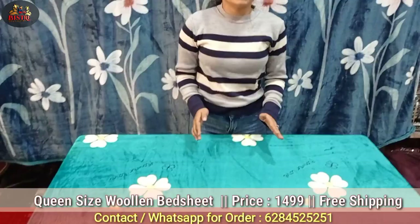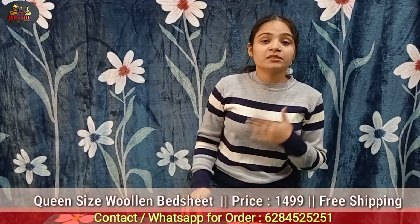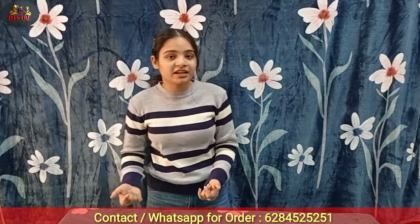If you have any preferred color or design, send a screenshot on WhatsApp or call us directly. If you want all the pictures, we will send all the files so you can choose your designs. To summarize: the ₹1099 collection weighs approximately 1.7 kg, and the ₹1499 collection weighs approximately 2 kg with a border, two pillow covers, and standard queen size. All over India, free shipping. Our WhatsApp number is 6284525251.